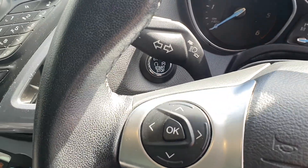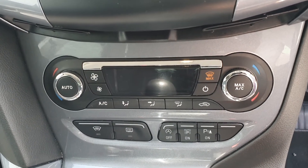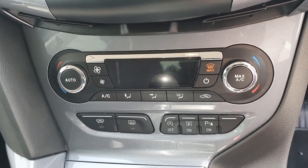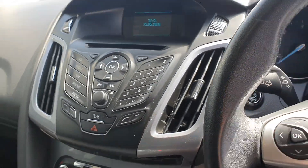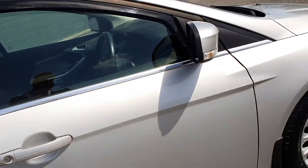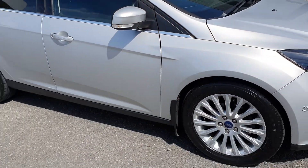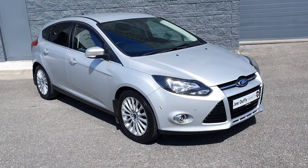You have a push button start, dual climate control, a heated front windscreen, park assist, and your radio controls. There's a CD player and an anti-dazzle rear-view mirror. This car has covered 133,000 kilometers and it comes fully serviced with a 12-month warranty.